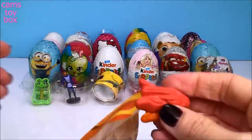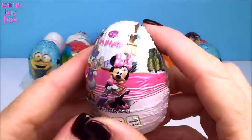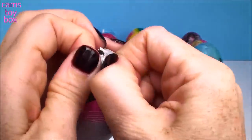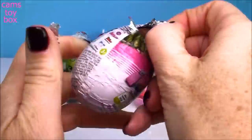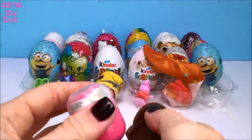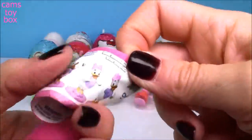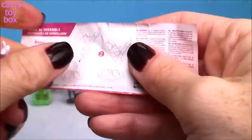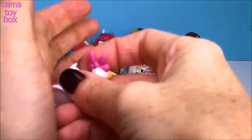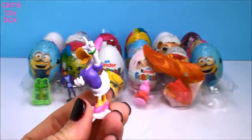That's two wearable toys. And our next egg comes from Minnie Mouse. Here's the flyer, and we got Daisy Duck — a sweet little figure of her. There she goes.